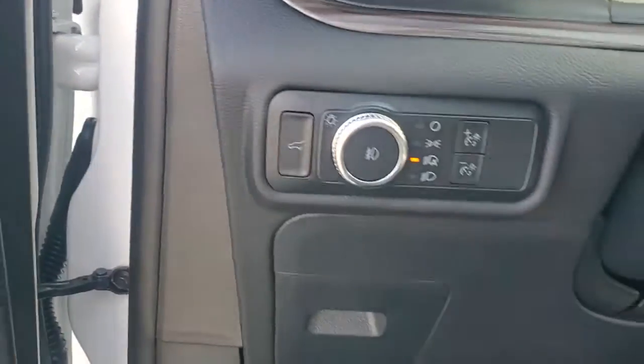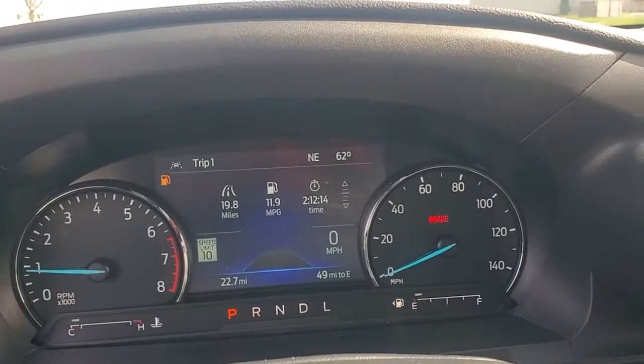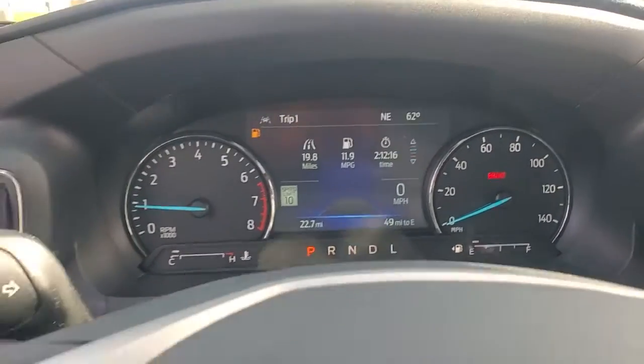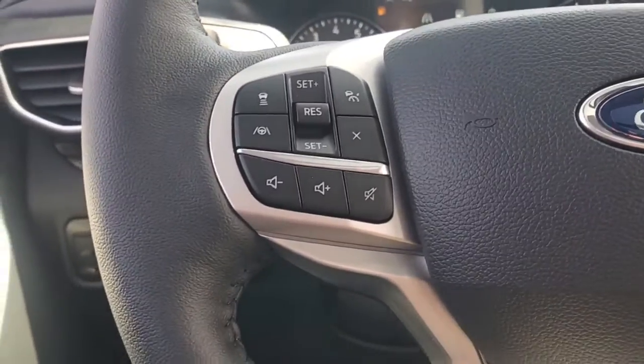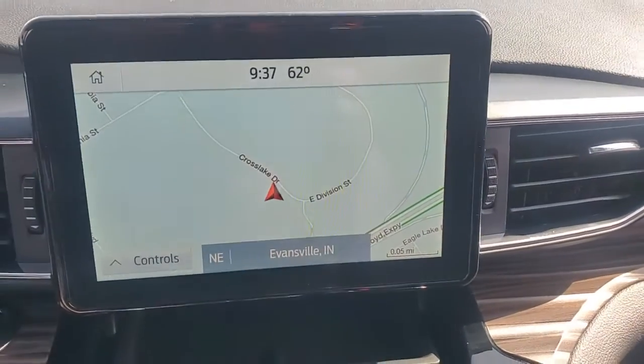The following are some of this vehicle's highlighted options: keyless entry, sun and moonroof, power liftgate, fog lamps, V6 cylinder engine, backup camera, blind spot monitor, third row seat, stability control, and intermittent wipers.